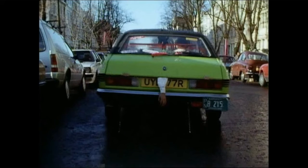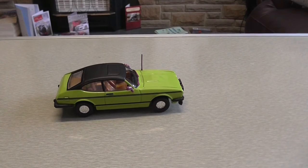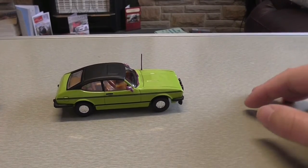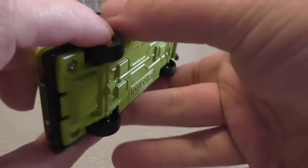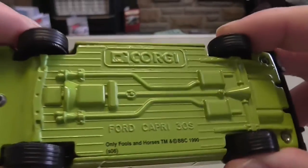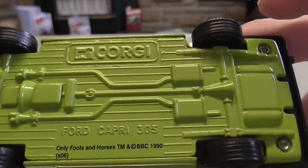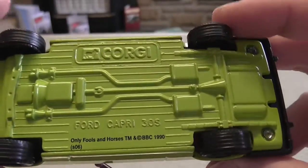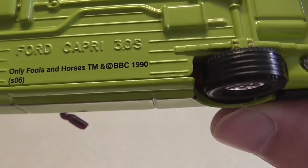The car after it in the range was the Ford Capri Mark 3. So here it is out of the box - it's a pretty nice model. We'll start with the underframe: it's green, marked Corgi, and everything's moulded. There are three separate screws holding the shell and chassis together.